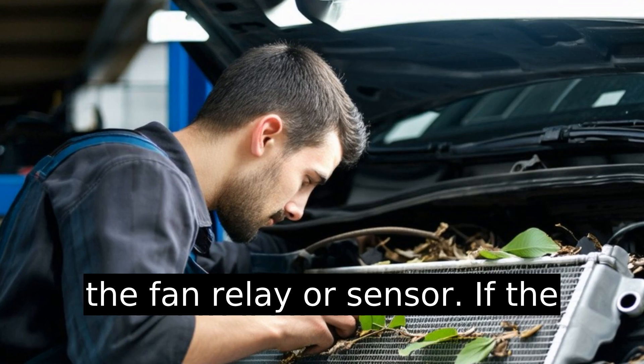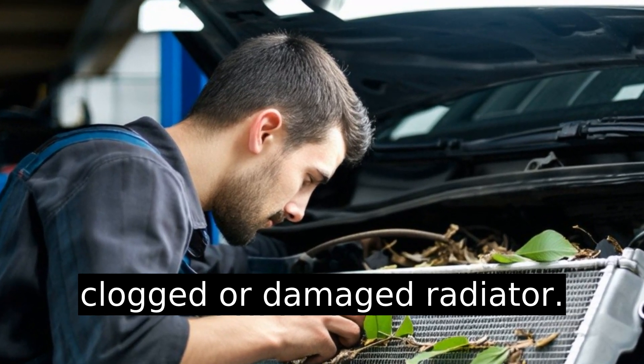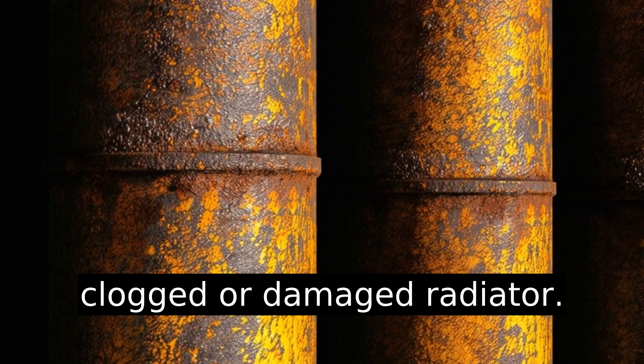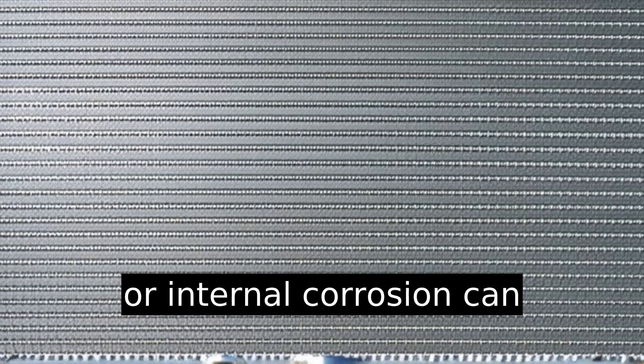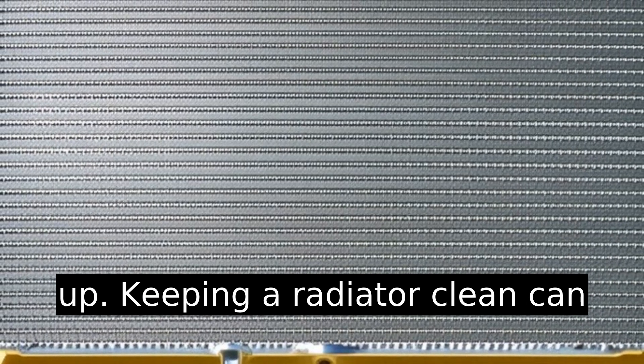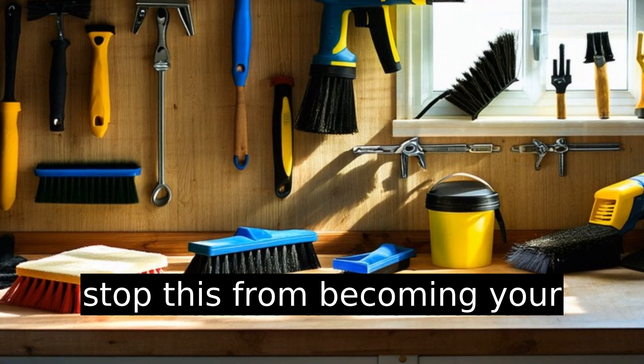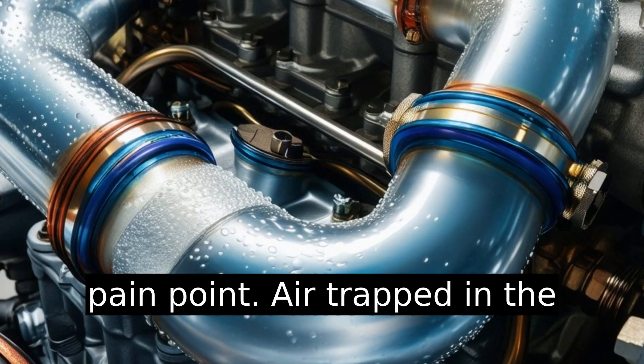Check for a clogged or damaged radiator. Debris blocking the coolant flow or internal corrosion can prevent the proper heat exchange necessary for warming the engine up. Keeping a radiator clean can stop this from becoming your pain point.